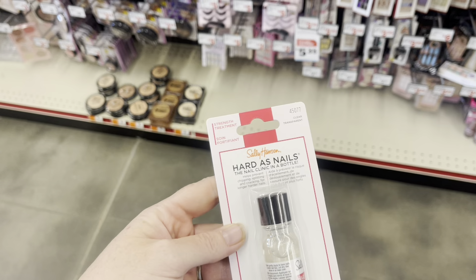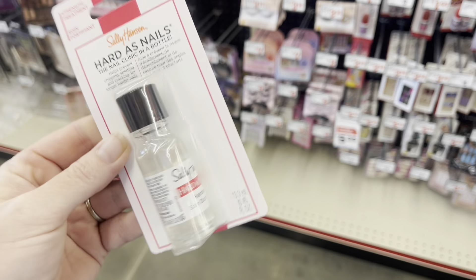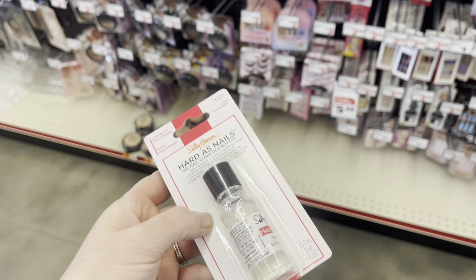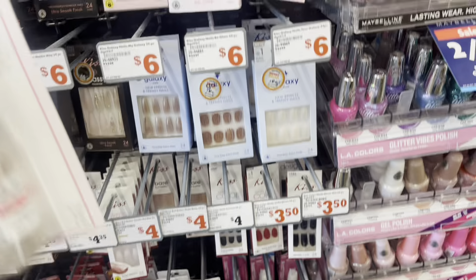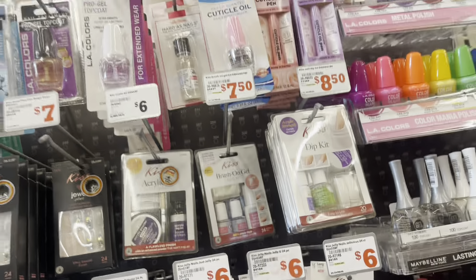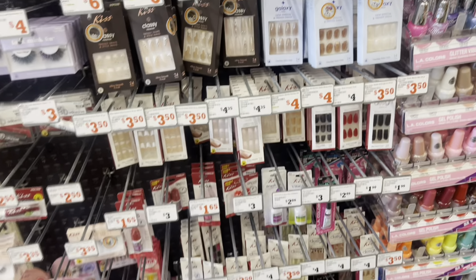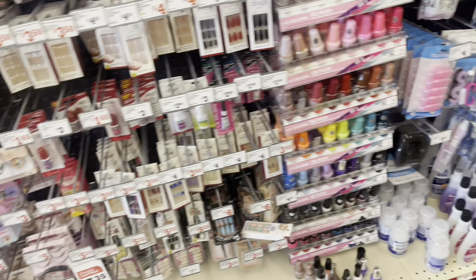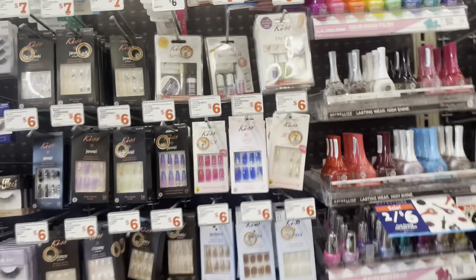I also want to tell you about the Sally Hansen coupon we have. It's $3.30 and we have a $1 digital making it $2.30. There are also some products that are like $2.65, but I don't have them in my store. Just be on the lookout for the Sally Hansen products — that coupon attaches to a lot of different things, but that's the only Sally Hansen item I can find in my store.